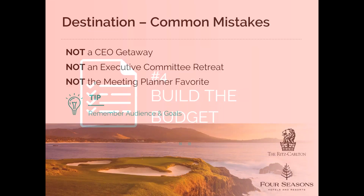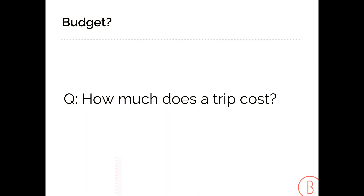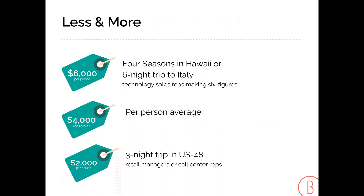Number four: build the budget. I'm often asked how much a trip usually costs. The IRF answered that in a recent study: $3,915 per person — not per couple, per person. But another cautionary word: just realize it could be more or less. High-end trips could be a good bit more than $4,000.